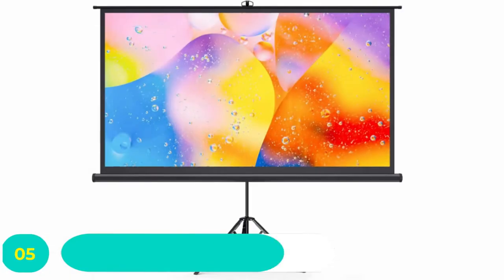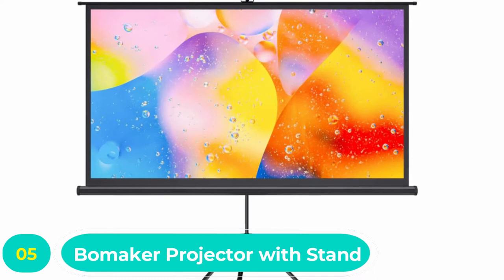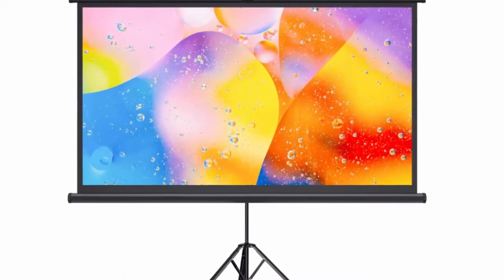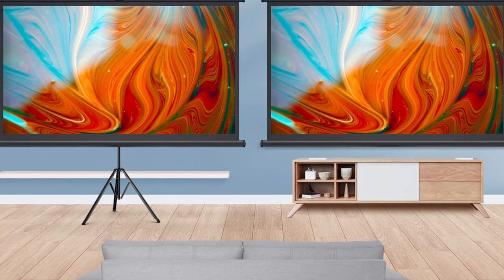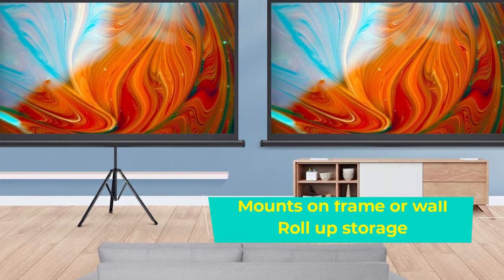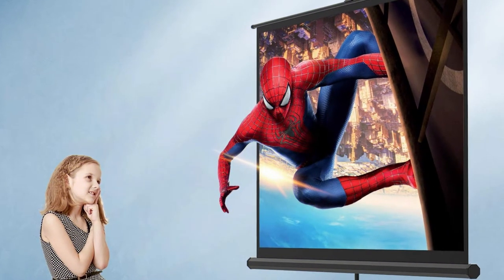Number five: Bombaker projector outdoor movie screen. This offering from Bombaker wins the versatile category for its many mounting options, since it can work with or without the included frame. The screen can work as both an indoor screen and an outdoor one — mount a roller on a wall in your living room or bedroom for daily use, and when the weather is nice, pop it onto the frame to use it as a backyard movie screen.